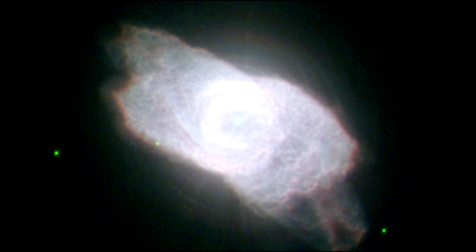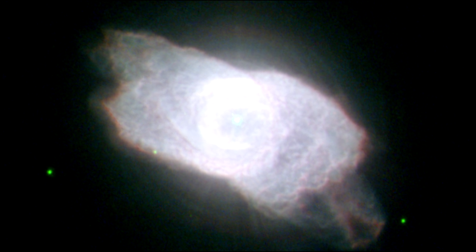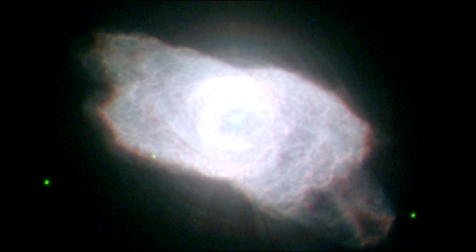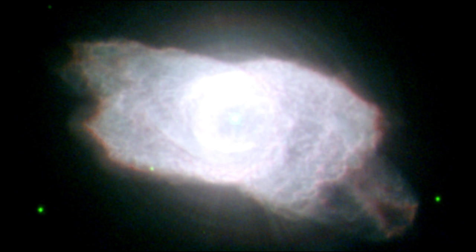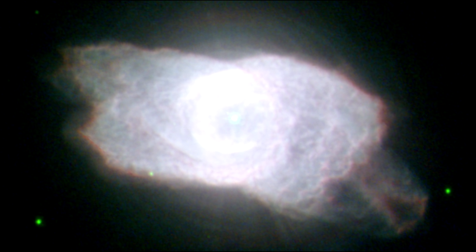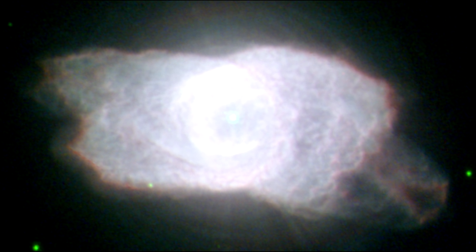NGC 6572 only began to shed its gases a few thousand years ago, so it is a fairly young planetary nebula. As a result, the material is still quite concentrated, which explains why the nebula is abnormally bright. As it becomes more diffuse, it will dim.